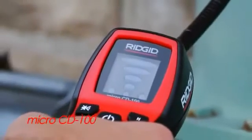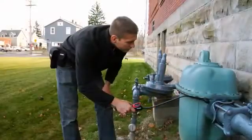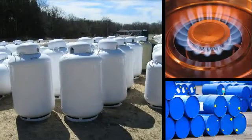The Rigid CD100 combustible gas detector allows for quick leak detection of methane, hydrogen, carbon monoxide, and gases commonly found in mixtures such as propane, natural gas, or industrial solvents.